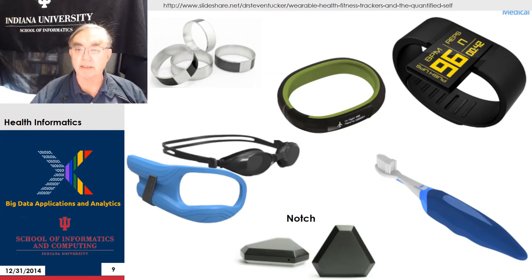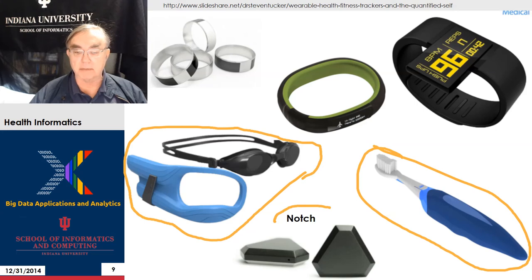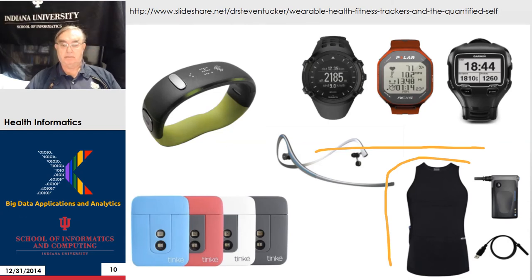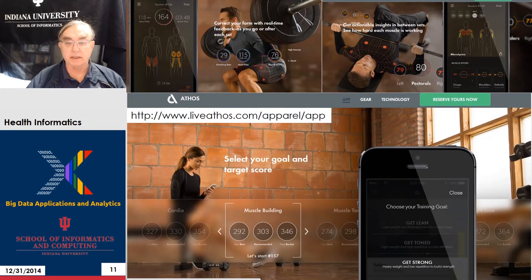Here we have more activity devices at the top, and also the Notch at the bottom. There's a smart toothbrush here — I'm not certain how smart that would be, whether it can automatically detect cavities and things like that. Here we have various glass-related devices; it doesn't have Google Glass, so I'm not quite certain what these are — they look like goggles, maybe ski goggles. And here we have more smart watches, smart clothes, and Tinky, which is another activity device.